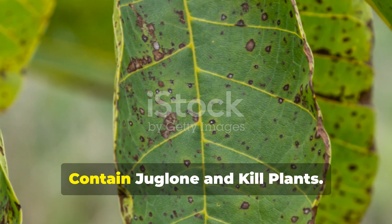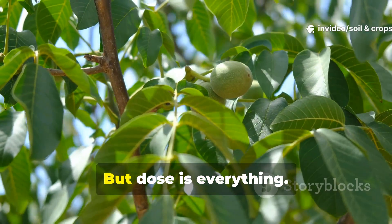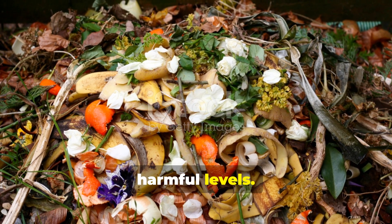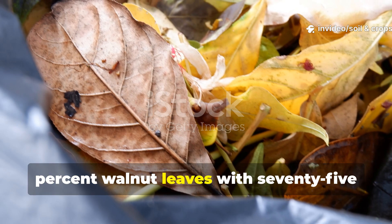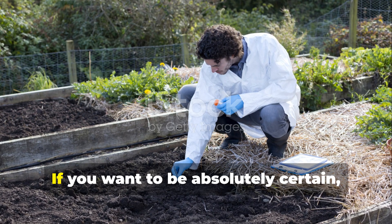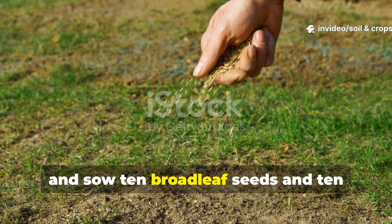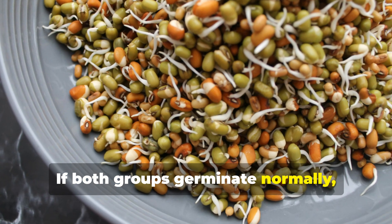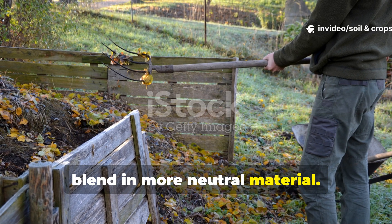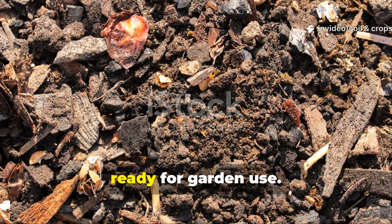Myth number three: walnut leaves contain juglone and kill plants. It's true that walnut trees release a compound called juglone, which can inhibit the growth of some plants. But dose is everything. When juglone-rich leaves are mixed with other organic materials, their toxicity quickly drops below harmful levels. A blend containing just 25% walnut leaves with 75% other leaves is generally considered safe after proper composting. If you want to be absolutely certain, try a simple soil bioassay: take a small sample of your leaf compost and sow 10 broadleaf seeds and 10 grass-type seeds in it. If both groups germinate normally, your compost is juglone-safe. If germination is weak, just extend the composting period or blend in more neutral material. Within a few months, microbial activity breaks down most juglone residues naturally, leaving behind a nutrient-dense compost ready for garden use.